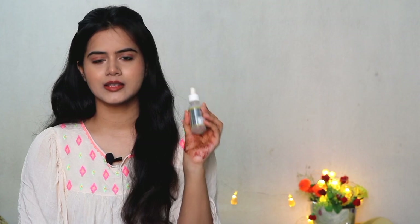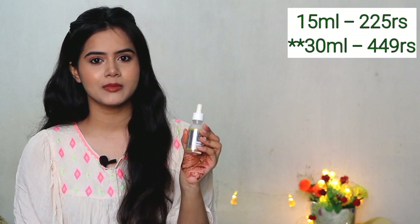This Vitamin C serum is available in 2 sizes. The 15 ml price is Rs. 225, and the 30 ml price is Rs. 449 only.